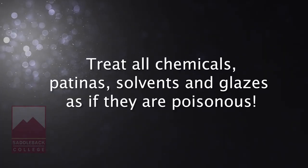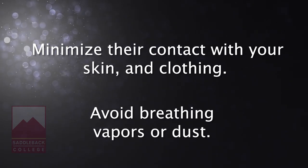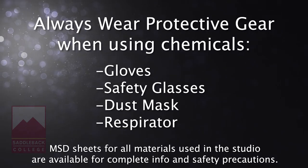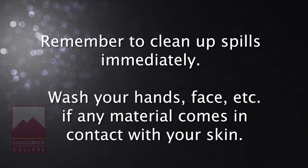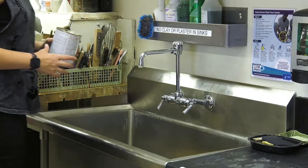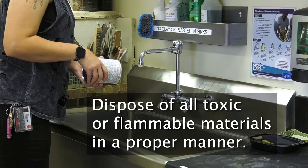Treat all chemicals, patinas, solvents, and glazes as if they are poisonous. Minimize their contact with your skin and clothing. Avoid breathing vapors or dust. Always wear protective gear such as gloves, safety glasses, and a dust mask or respirator when mixing or using toxic or dusty materials. Remember to clean up any spills immediately and wash your hands, face, etc. if any material comes into contact with your skin. Never pour chemicals down the sink. Dispose of all toxic or flammable materials in a proper manner. If you are uncertain, consult your instructor or technician.